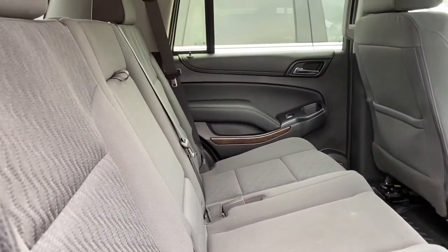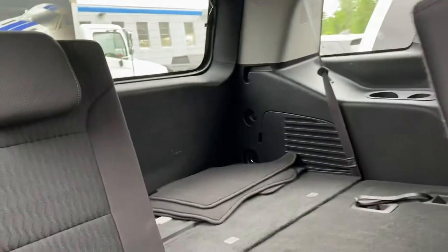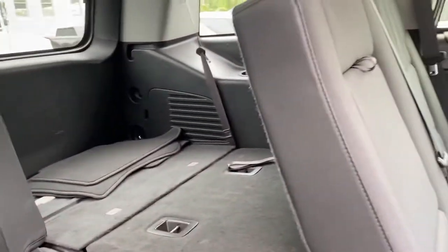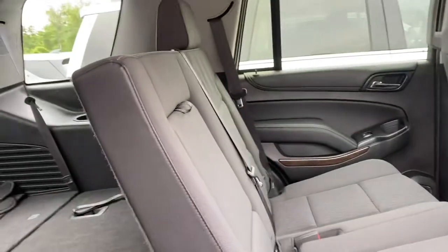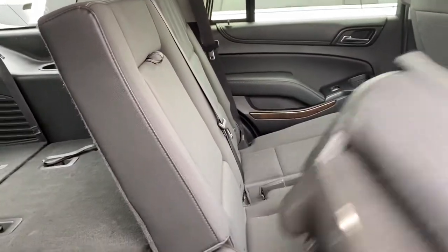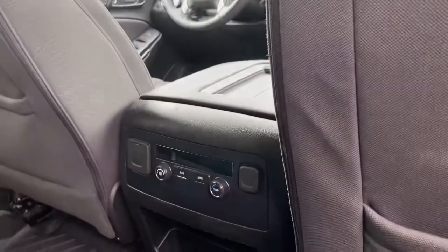Whether it's two, three, or three, it's easy to get into the third row with the levers. You have plenty of room and plenty of cargo space, with a 60/40 split in both the second and third row to maximize both cargo space and passenger space.